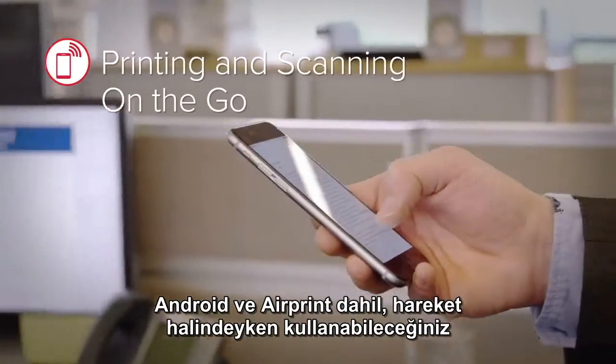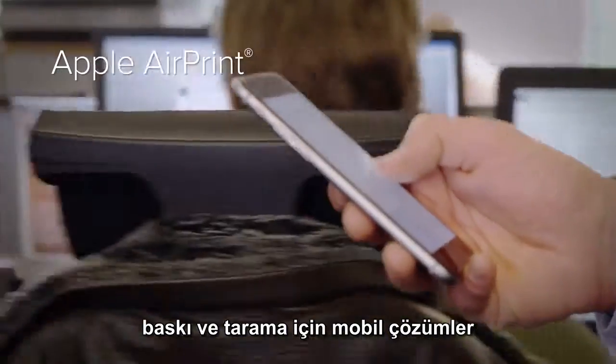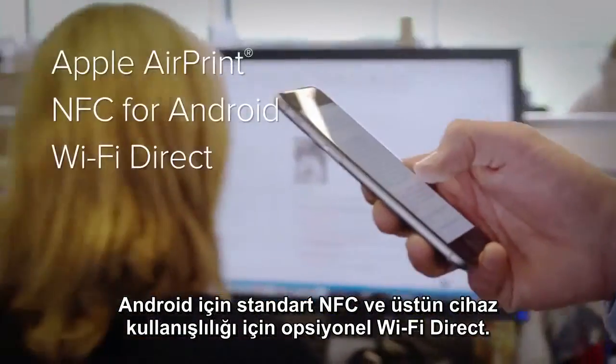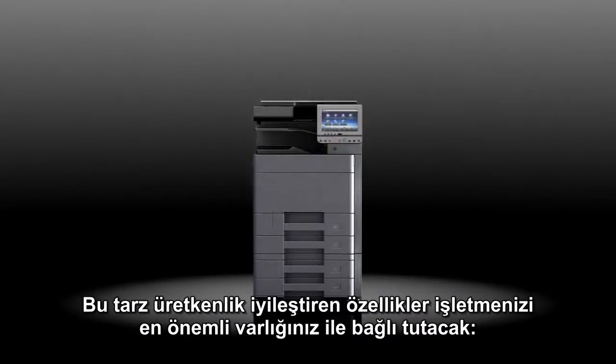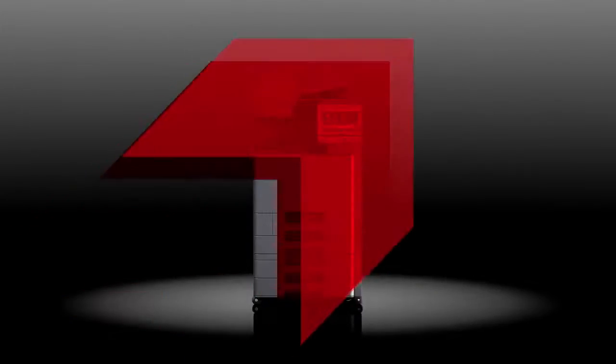Mobile solutions for printing and scanning on the go include Apple AirPrint, standard near-field communication for Android, and Wi-Fi Direct for added smart device convenience. Productivity-enhancing features like these will keep your business connected with your most valuable asset: information.